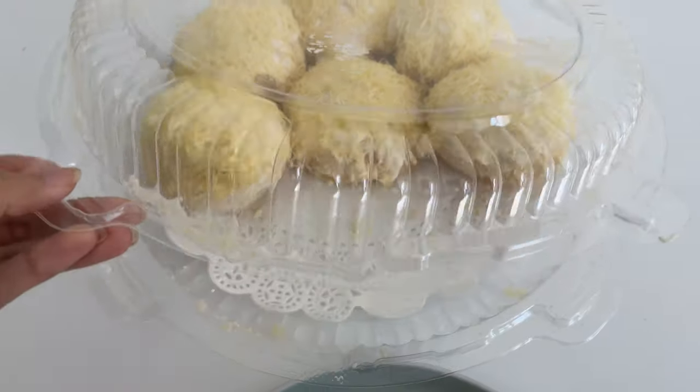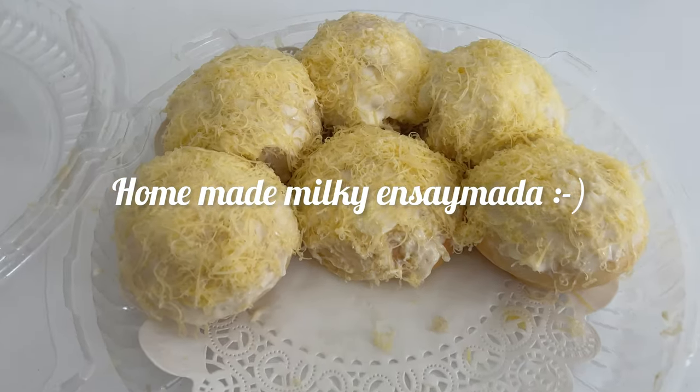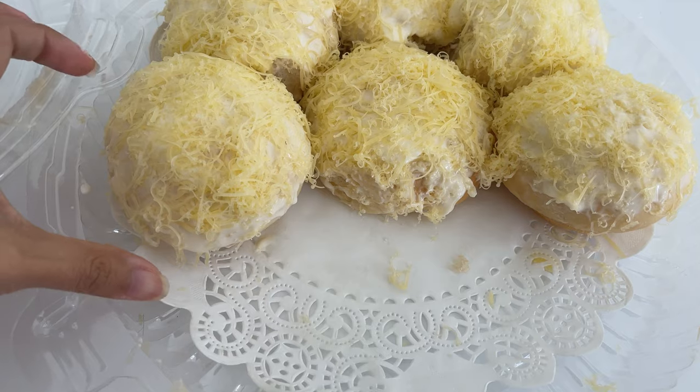We have this super yummy ensaimada. Thanks, Maymay — she gave it to me last night. Javi and I have been eating it. We had a taste last night. So delicious! Javi loved it too.